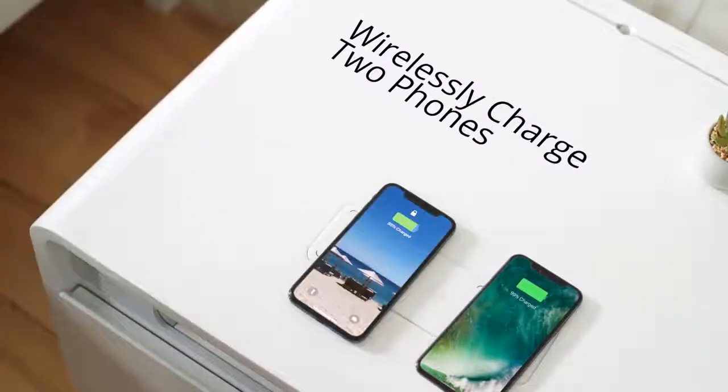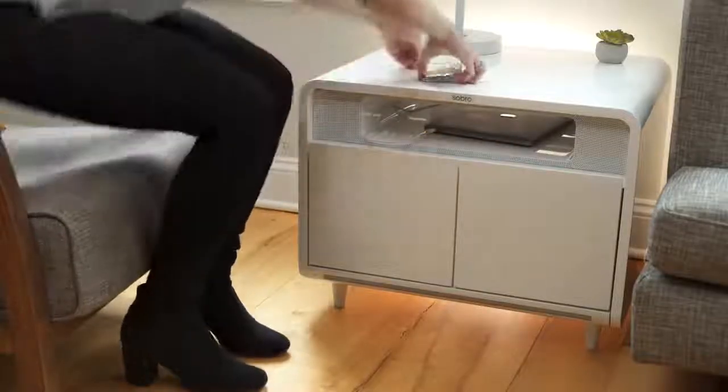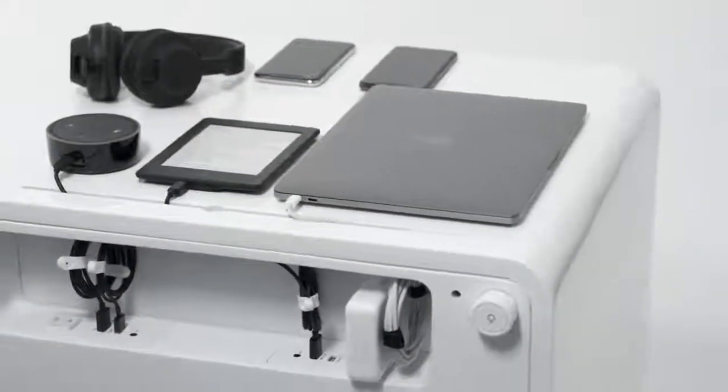Stay powered up with the built-in wireless charging. We've also added four USB ports and two outlets on the back so you can charge all your devices. And our cord management system keeps everything nice and organised.